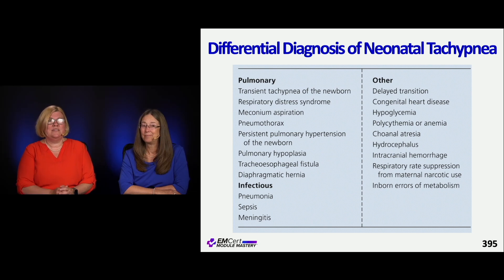There are unique things in neonates where tachypnea is a manifestation of a structural problem that's presenting with tachypnea or abnormal breathing — and remember, this is a brand new person.